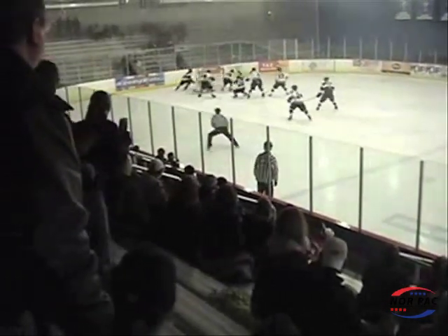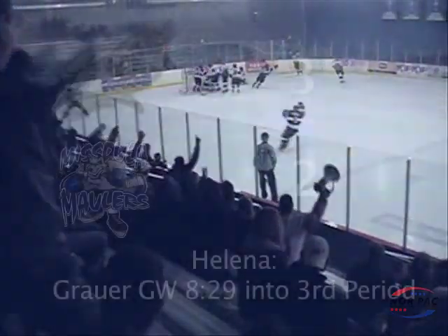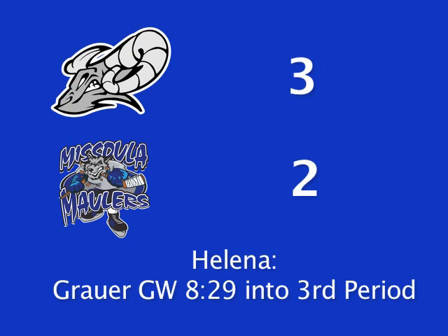Nolan Grauer would get the game-winning goal for the Bighorns at 8:29 into the third period. The Bighorns won the game 3-2. They had three players finish with two points in the game.